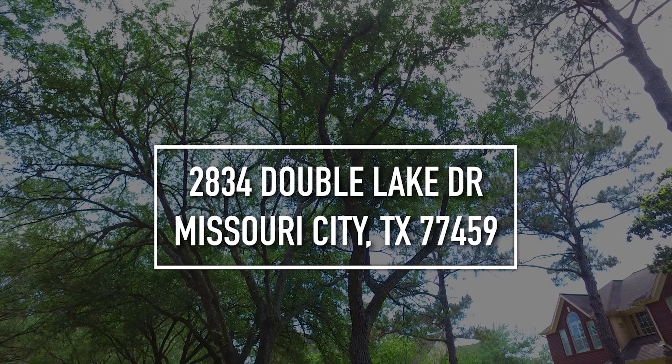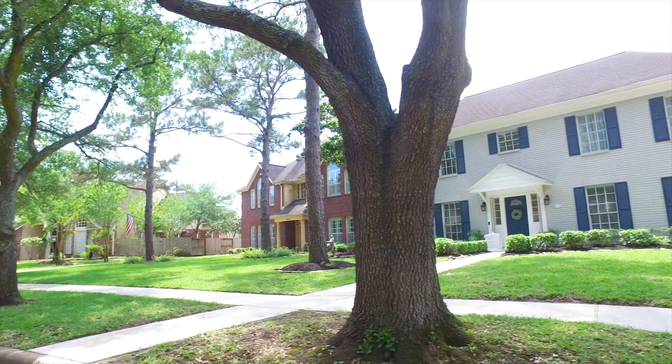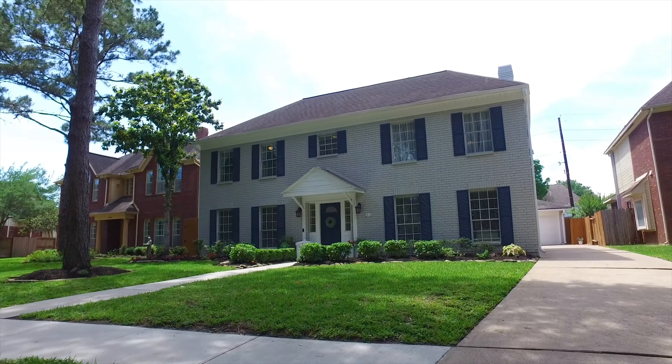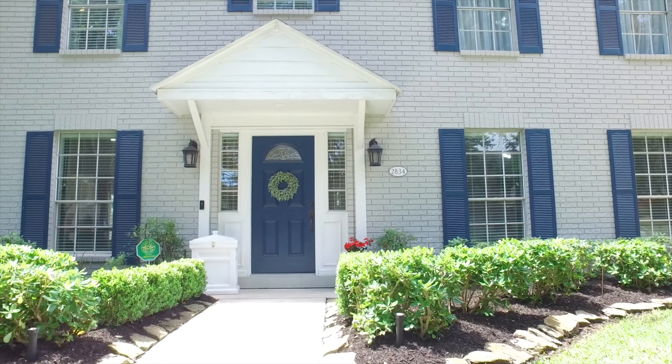Welcome to the walkthrough video tour of 2834 Double Lake Drive in Missouri City. This fabulous two-story home is on a grand lot with mature trees, custom shutters on the windows and blinds, and plenty of windows. This home has so much unique character and design.